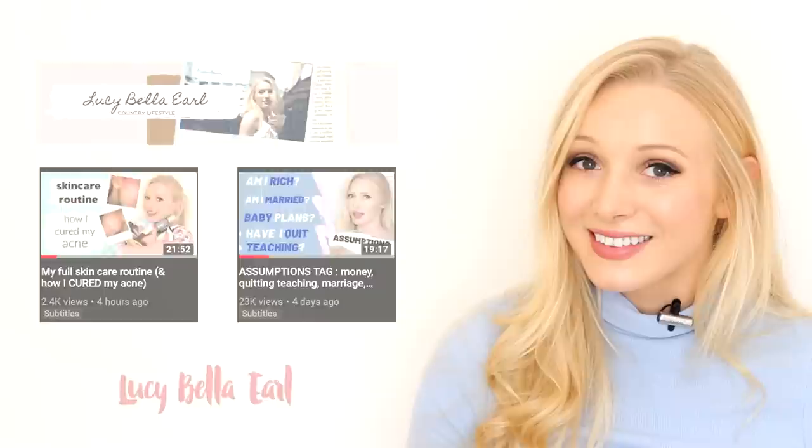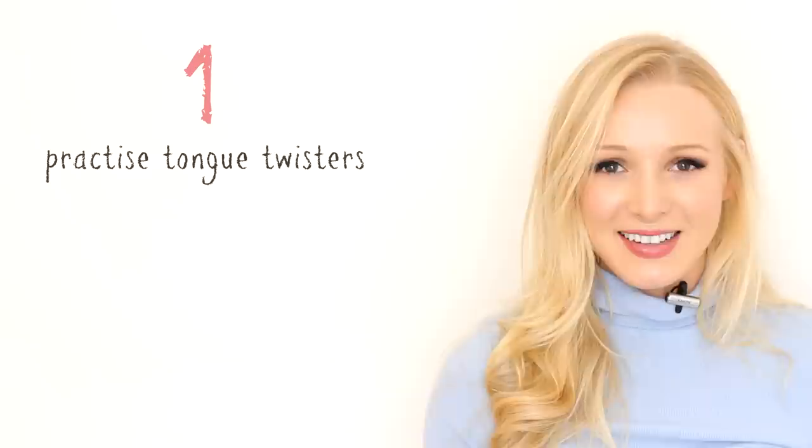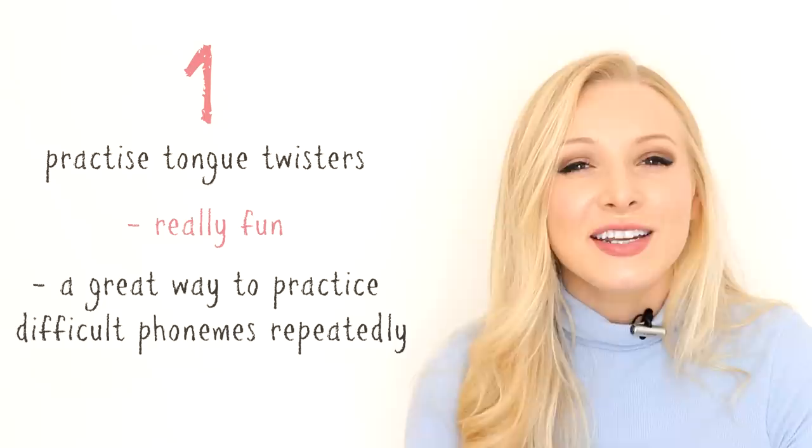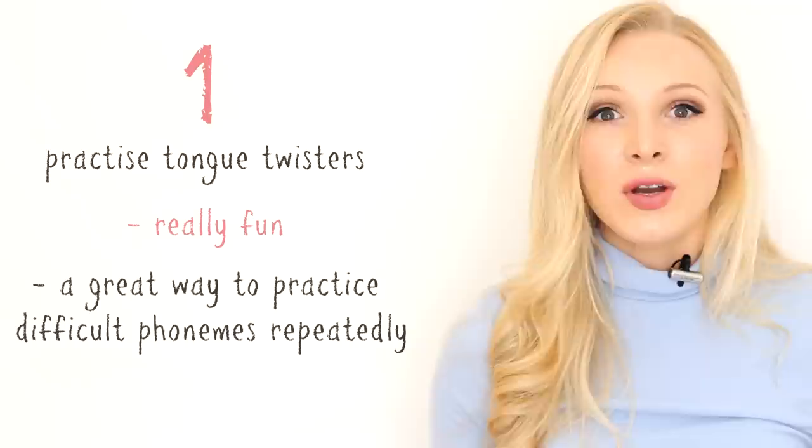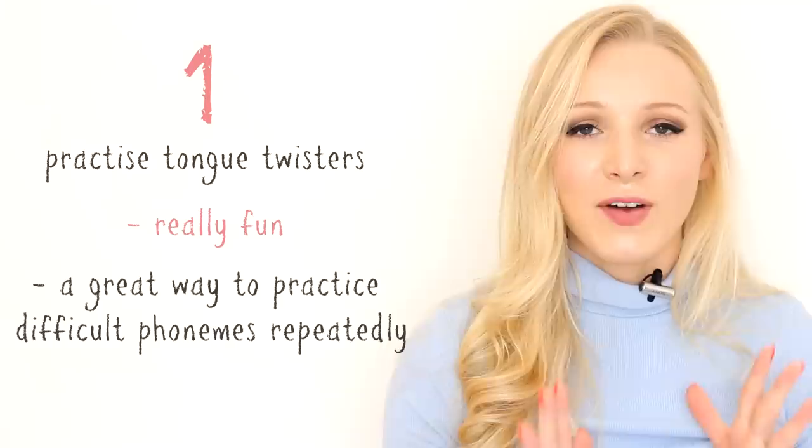Right, let's get started with the lesson. Number one is practice tongue twisters. Tongue twisters are really fun anyway, but they are an amazing way of practicing individual sounds, individual phonemes. The only way that you can train your tongue to make these sounds is to practice them over and over again repetitively. Tongue twisters are your best friend.